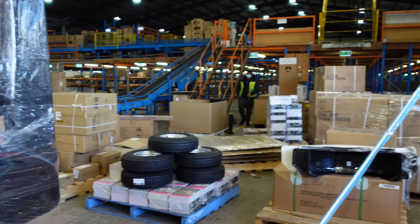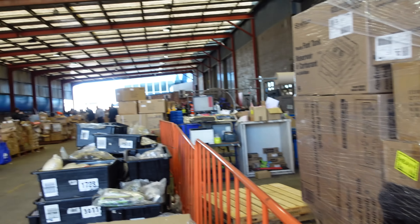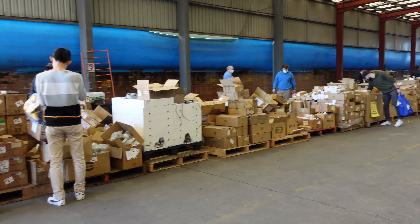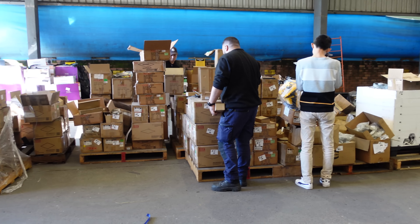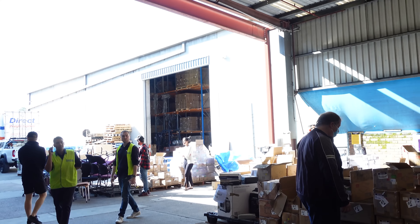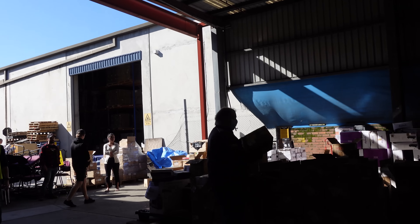It's not just Jaycar - Jaycar's wholesale arm, Electus, does wholesale stuff and you can get a wholesale account with them and buy all your parts wholesale. The power supplies are just absolutely fantastic. There's more factory over there as well.